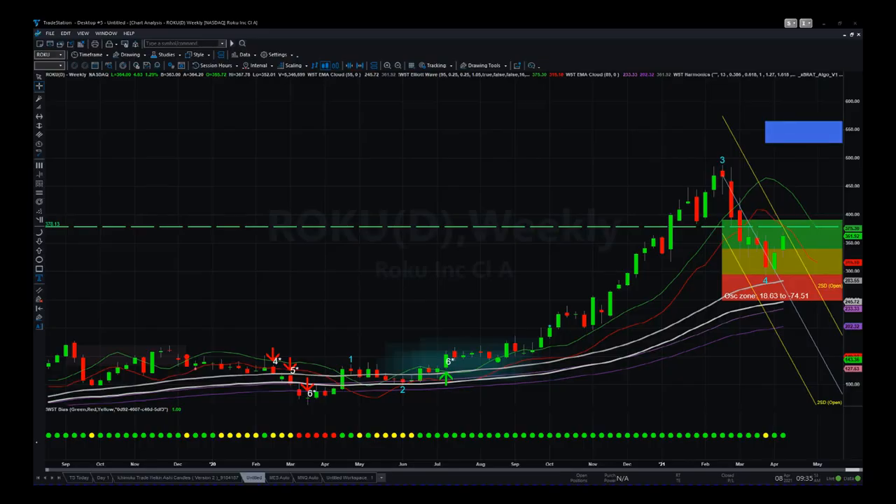Everybody, this is Paul. I'm going to do an analysis on Roku. I've been in this a long time, from about $100, where we had six-star buys on the weekly. We've had a wave four pullback now, so I'm going to be using the Swing Trading Bundle from GlobalTradingSoftware.com to go through this.